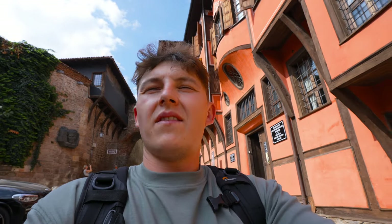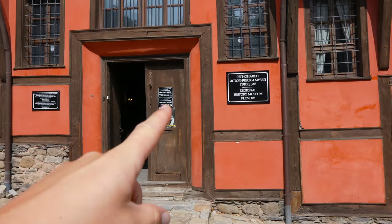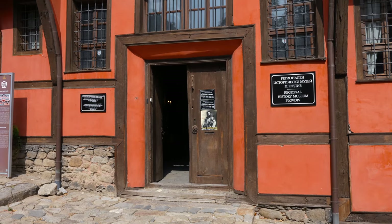But from the outside, very nice. And right next to the ethnographic museum, we got the history museum of Plovdiv.